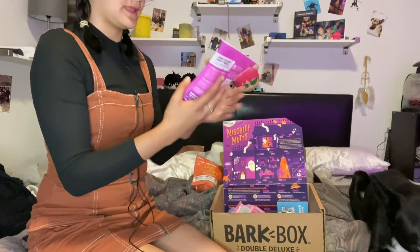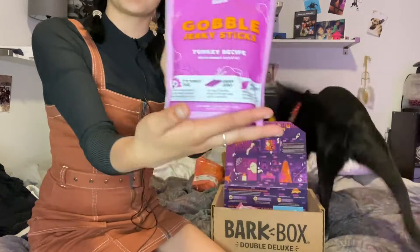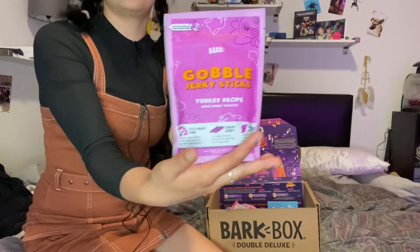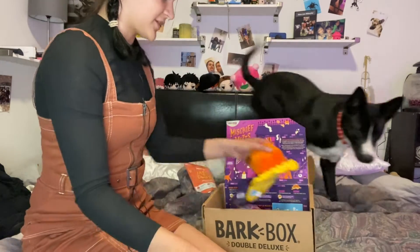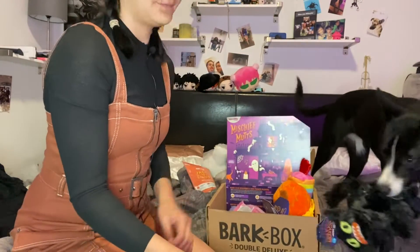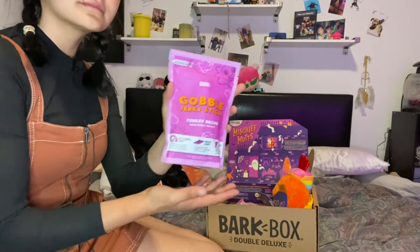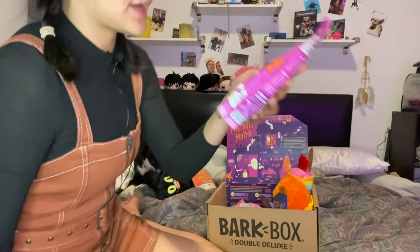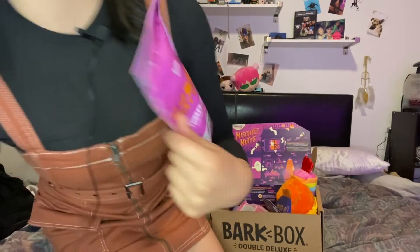The next treat is Gobble Jerky Sticks — a turkey recipe with sweet potato. She loves these type of treats, the jerky ones like the sticks. So she's gonna have a blast with those.